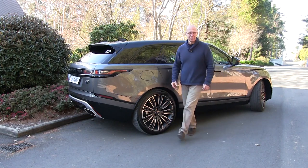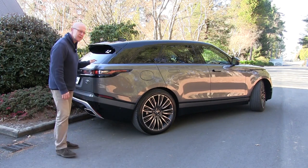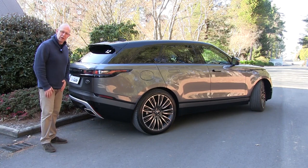And this impossibly sleek SUV is the new Velar, a fourth member of the current Range Rover line-up, filling the space between the compact Evoque and the closer to full-size Range Rover Sport.